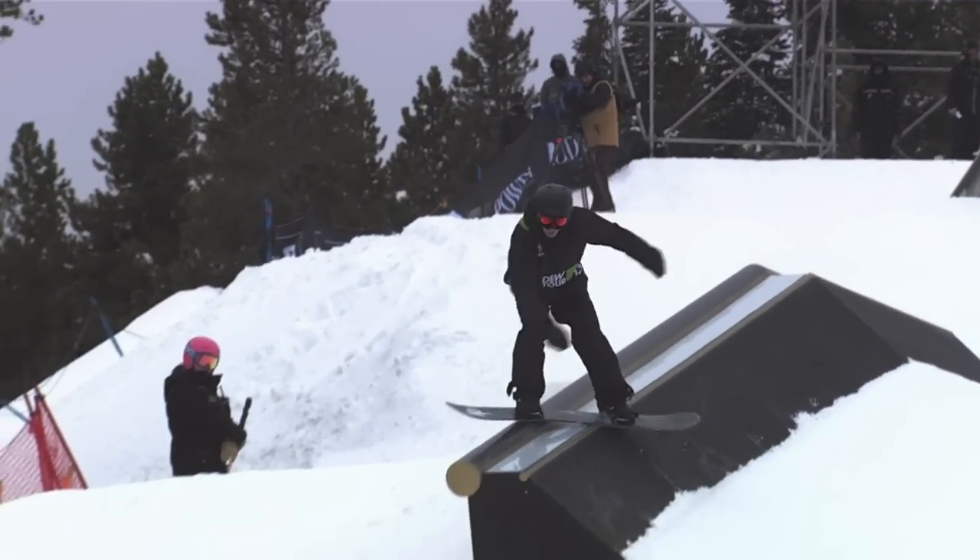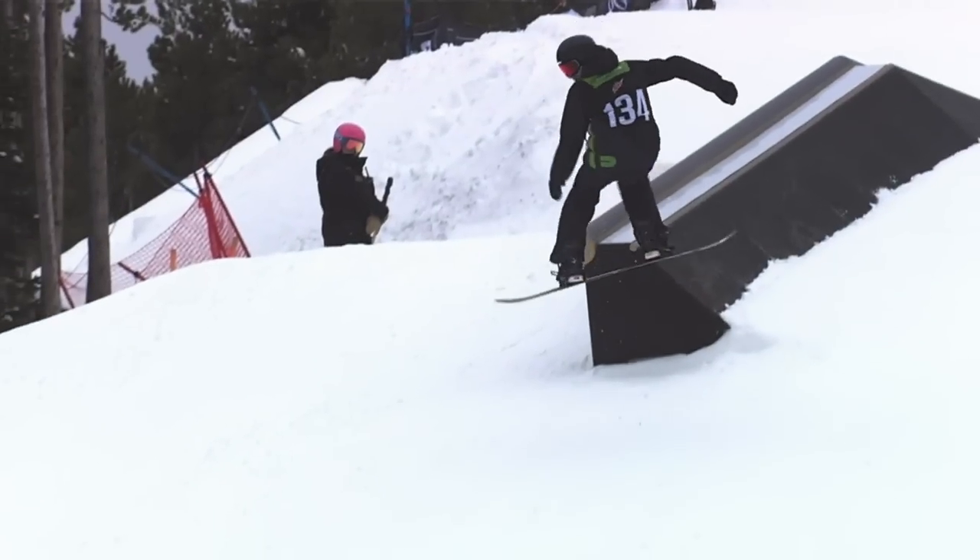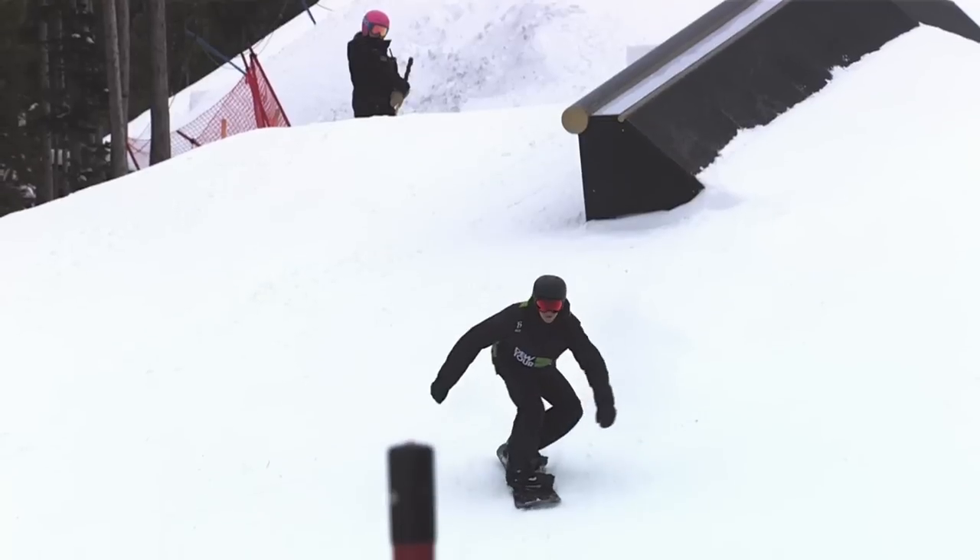Check it out — locks himself up, loads that board up, pops his body off. Wow, Max Perrault.